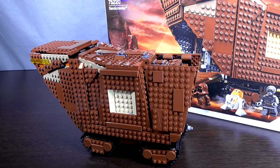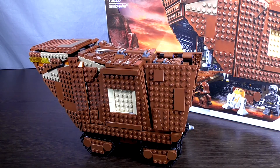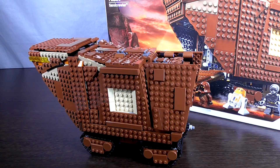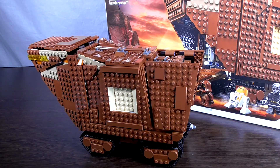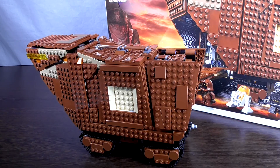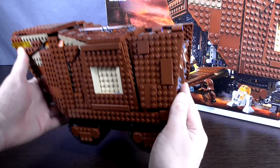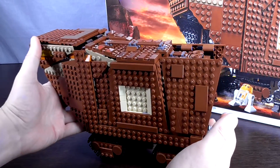Итак, ребята, перед вами Песчаный Краулер — гусеничное транспортное средство коричневого цвета, принадлежащее джавам. Этот гигантский вид транспорта внешне напоминает танк, проходимость у него соответствующая — он совершенно спокойно преодолевает пески планеты Татуин.